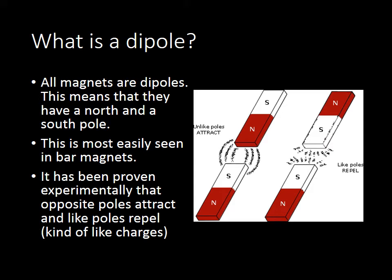So, what's a dipole? Well, all magnets are dipoles. That just means that they have a north pole and a south pole. We most easily see this in bar magnets, generally with one side being north and one side being south. And they're usually labeled like that. But we can prove experimentally — this is an experiment you should have done in about fourth or fifth grade — that opposite poles attract and like poles repel. That's the activity where you pointed the ends of magnets at each other and saw if they stuck together or pushed each other apart.